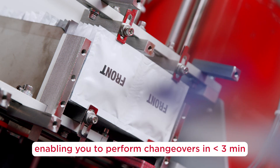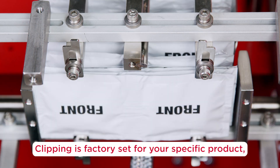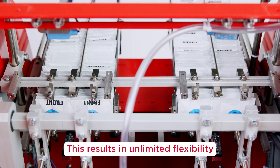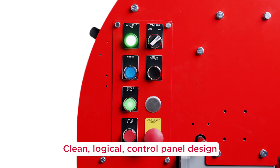The IPP 2.0 is built with quick clips, enabling you to perform changeovers in less than three minutes. Clipping is factory set for your specific product, so there's no need for fine-tuning. This results in unlimited flexibility and operator efficiency.